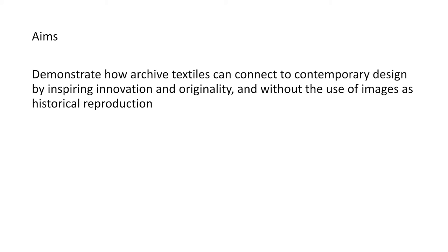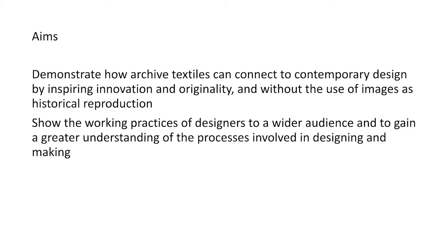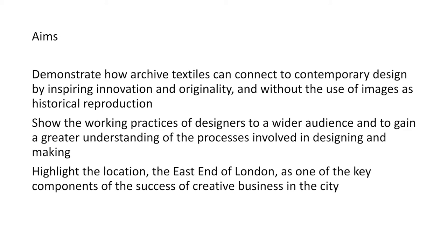I've been mainly focusing on the fashion outcomes because these were the most relevant for the fashion summer school. The aims for the project were threefold: firstly, to demonstrate how archive textiles can connect to contemporary design by inspiring innovation and originality, without the use of images as historical reproduction; secondly, to show the working practices of designers to a wider audience and to gain a greater understanding of the processes involved in designing and making; and finally, to highlight the location — the East End of London — as one of the key components of the success of creative business in the city.